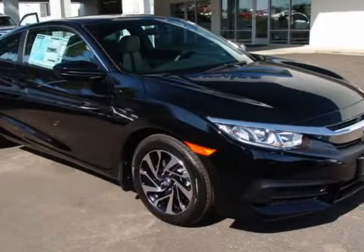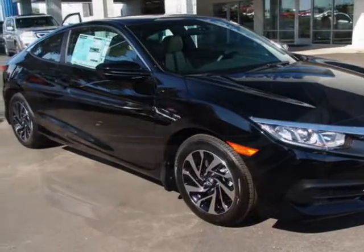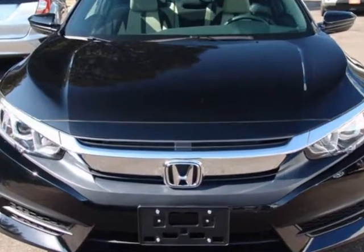Take a look at this new 2017 Honda Civic Coupe. For your protection, this vehicle has a full factory warranty.